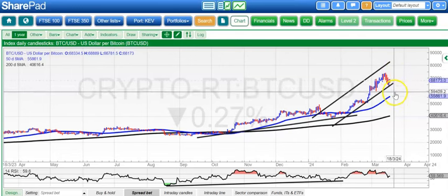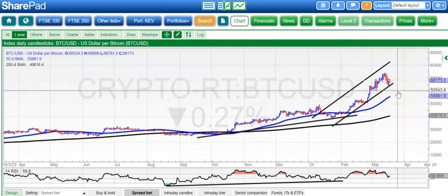If we do break back below 65,000, the next level is really 60,000, which was the initial March support.